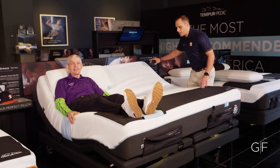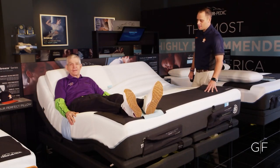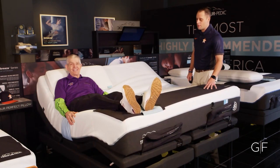We've got Mac elevated at the head and the feet, featuring the perfect seat right down in his hips. We've got his feet elevated to take all the pressure off the lower part of his back.